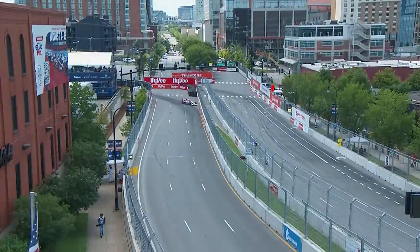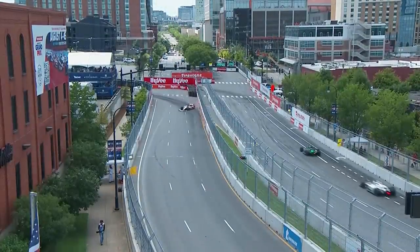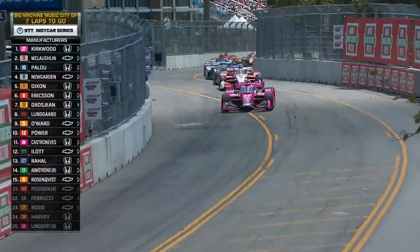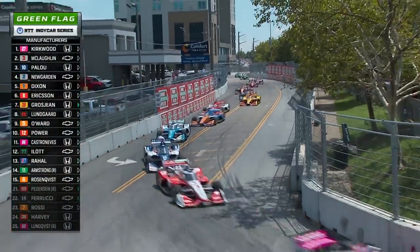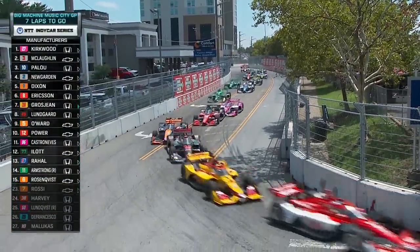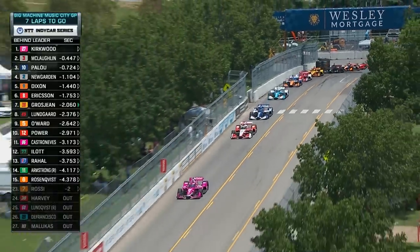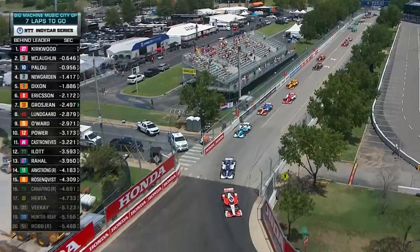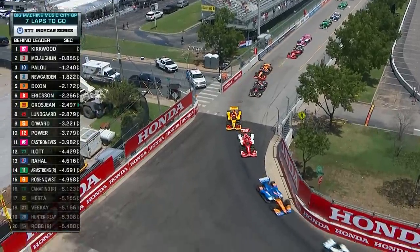Another car has also had contact — that's the number 30 of Jack Harvey. Let's go back to racing here in Nashville. Look at the marbles firing off the Firestone tires. They go single file, but it's going to get locked up crazy as soon as the green is called. You can pass — see up at the top of your screen cars getting side by side until turn 11.